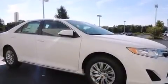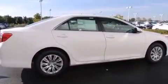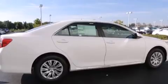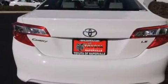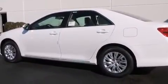Features include traction control and stability control systems, a split folding rear seat, cruise control, a 6-speaker audio system, front side impact airbags, a rear window defroster, a CD player, four-wheel disc brakes with ABS, keyless entry, and air conditioning.